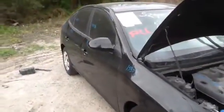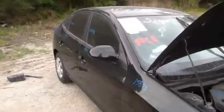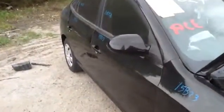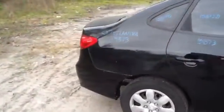We're here with a 2007 Hyundai Elantra, stock number 15B73 with a 2.0. As you can see, nice clean passenger side front and rear doors, nice clean passenger quarter panel.